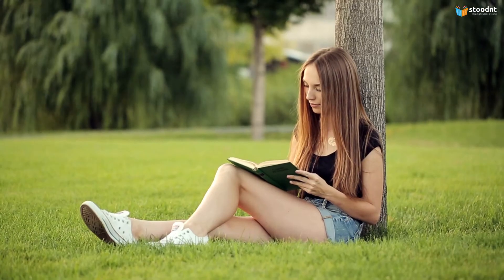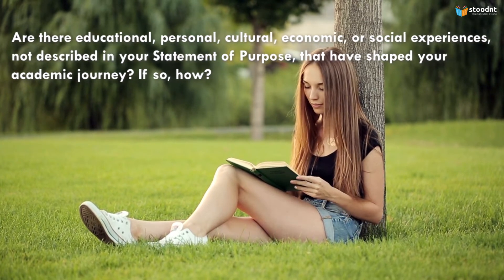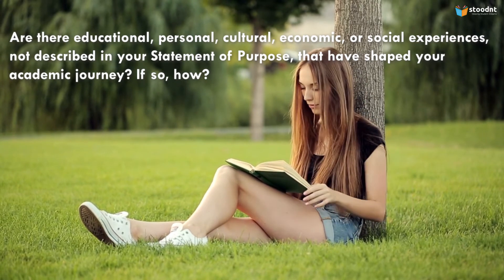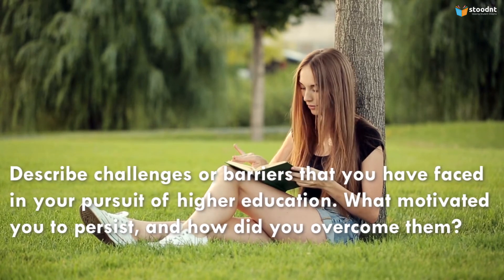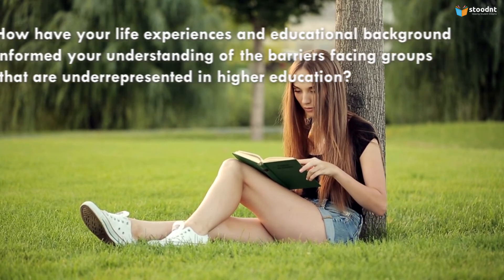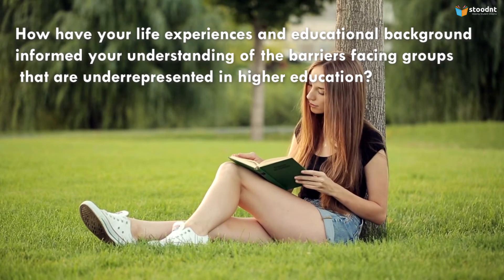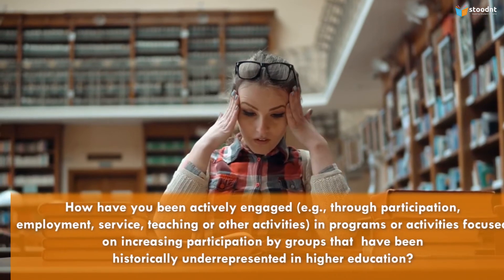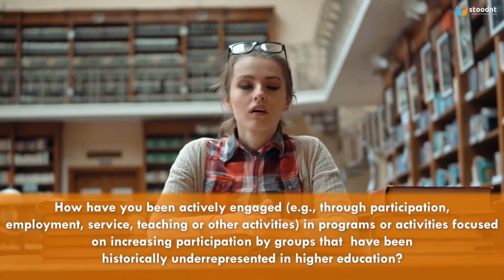What should be included in a personal statement? Consider educational, personal, cultural, economic, or social experiences not described in your statement of purpose that have shaped your academic journey. Describe challenges or barriers you have faced in your pursuit of higher education, what motivated you to persist, and how you overcame them. Also reflect on how your life experiences have informed your understanding of barriers facing underrepresented groups in higher education, and how you've been actively engaged in programs or activities focused on increasing their participation.